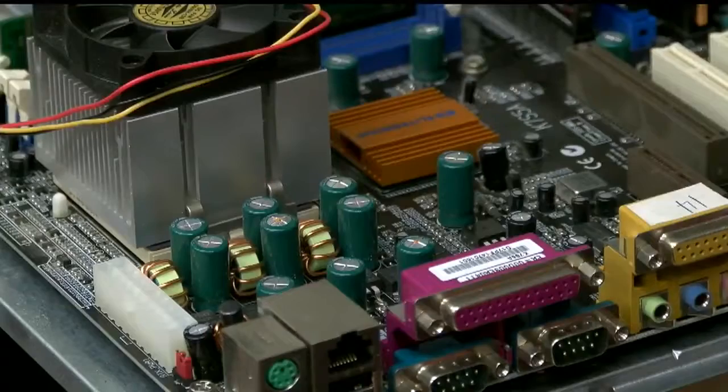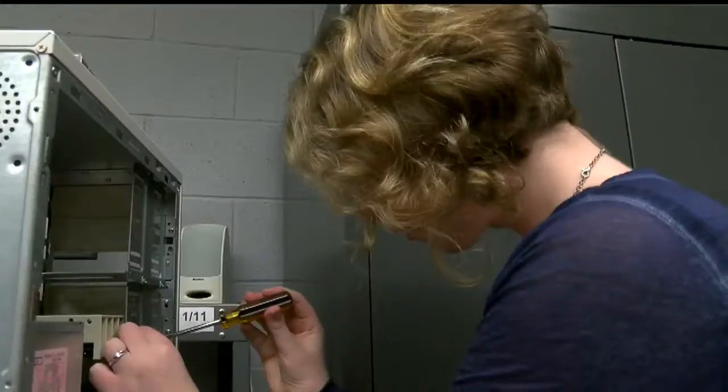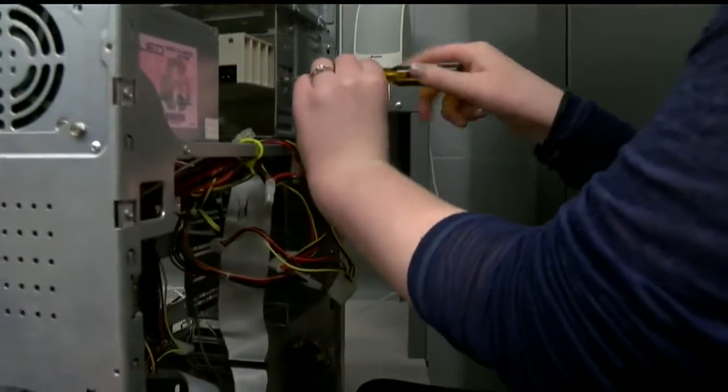You'll even install operating systems and learn how to grow with the constantly changing technology field. One of the things I feel very positive about our program is not only do we teach you how to program a computer, but we also teach you how to keep learning, so that when you're done with your associate's or bachelor's degree, you know how to learn on your own.